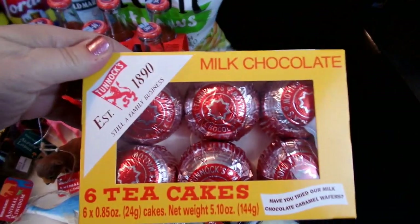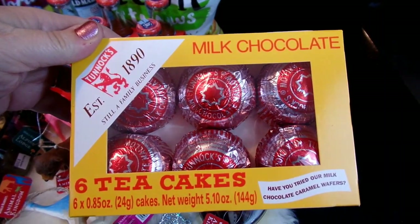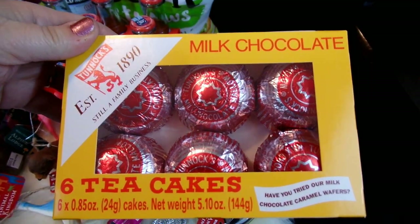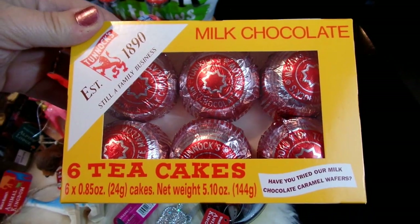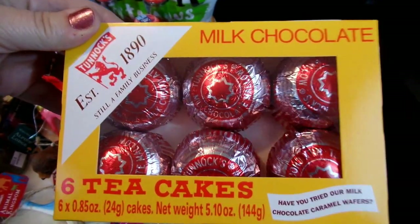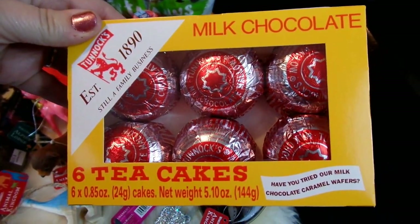This is one of my favorite treats. These are the Tonic Smoked Chocolate Tea Cakes. They're sort of like a little cookie biscuit topped with marshmallow and then coated in a yummy chocolate. These are definitely one of my favorite treats that I love to pick up when I'm at World Market.